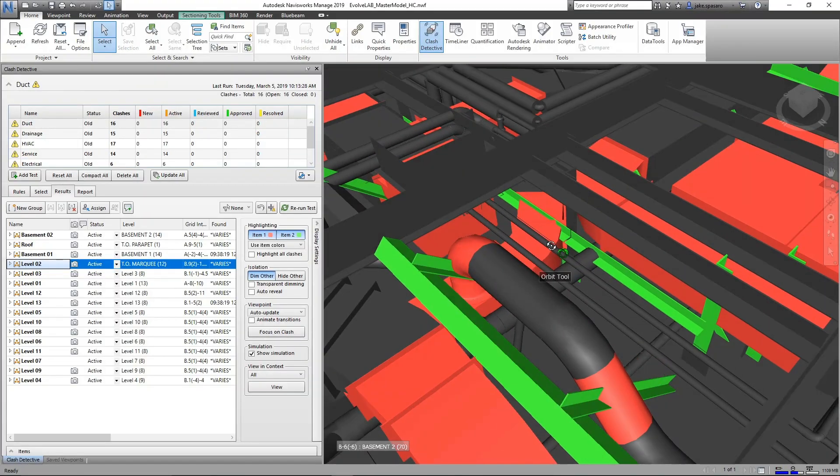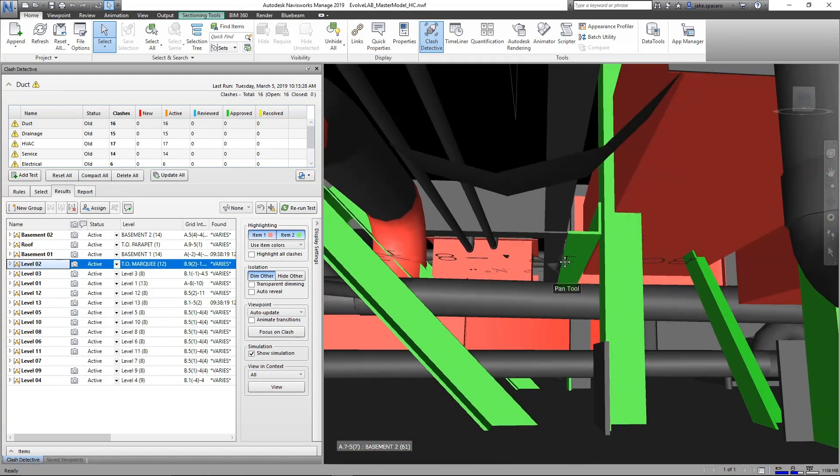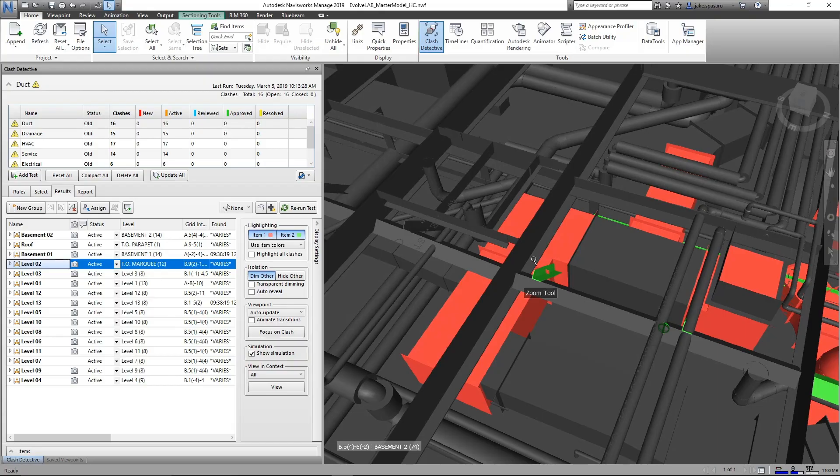We utilize software such as Navisworks to find problems before they actually become a problem in the real world. For this example, we have some ductwork inside of some structural steel. We can identify this, make the changes we need, and then it won't be an issue when it actually comes time to build.